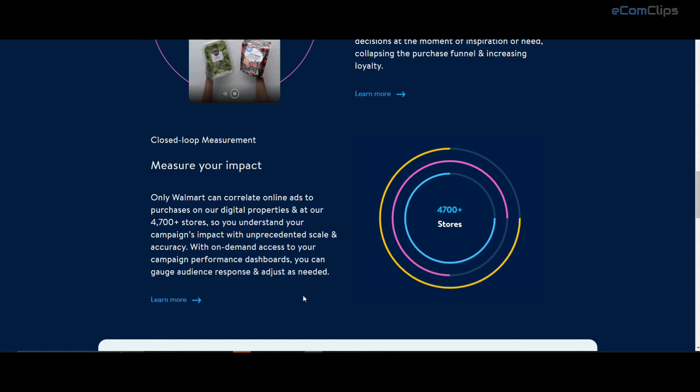This will get more customer attention and bring them to your product detail page, which will help to generate more sales for your items.